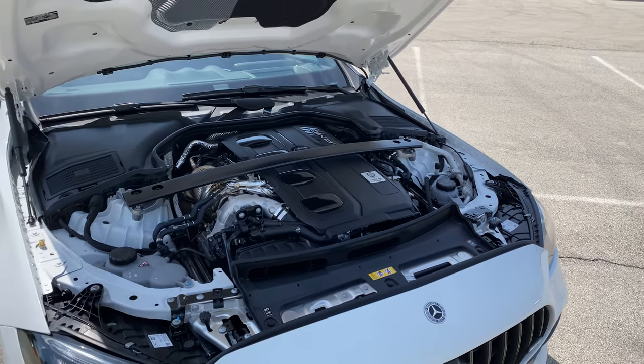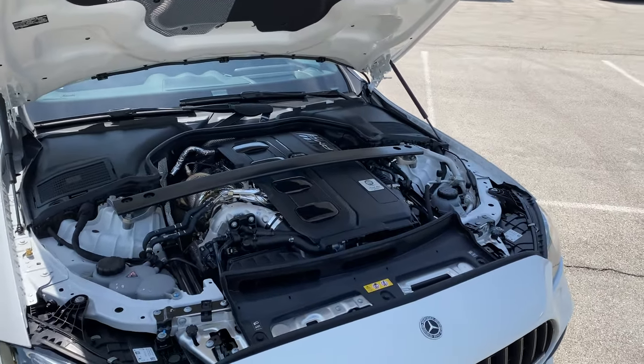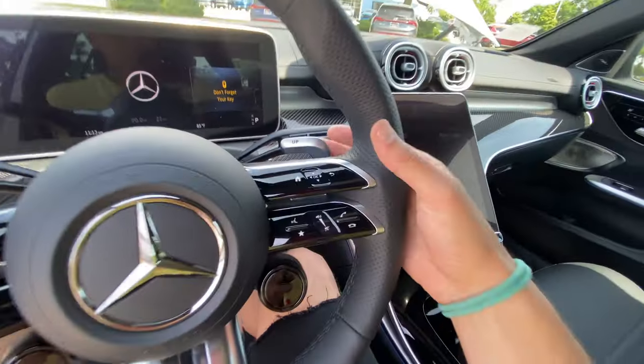You'll note that 369 pound-feet of torque is the same as what you get in a BMW M340 with two extra cylinders and an extra liter of displacement, and this C43 actually makes more horsepower than that M340 — though we'll talk about that with an asterisk in the comments.